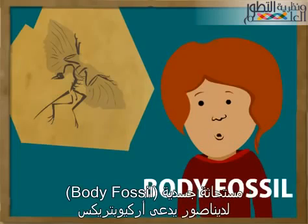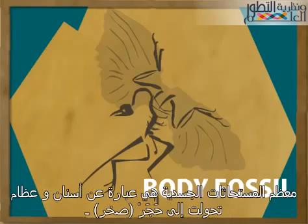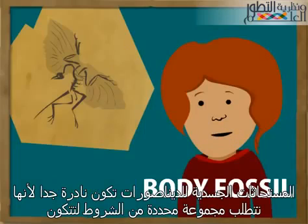Here's my favorite fossil, a body fossil of a dinosaur called Archaeopteryx. Most body fossils are teeth and bones that have changed into stone. Dinosaur body fossils are extremely rare because it takes a very special set of conditions for them to form.